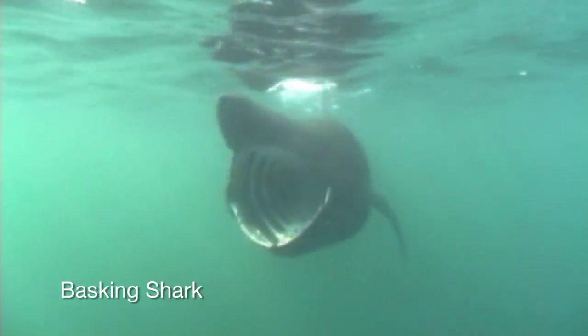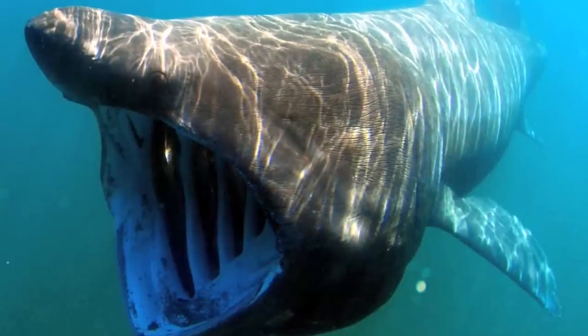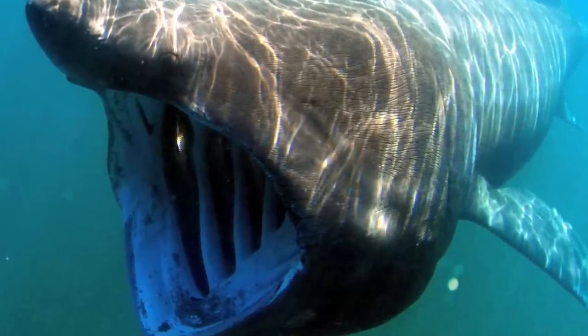Basking sharks are the second largest shark in the ocean. They're slightly smaller than whale sharks and reach up to 30 to 40 feet. Like the largest whales and sharks and rays, they're filter feeders, so they're feeding on copepods largely, but probably also fish eggs and other small organisms.